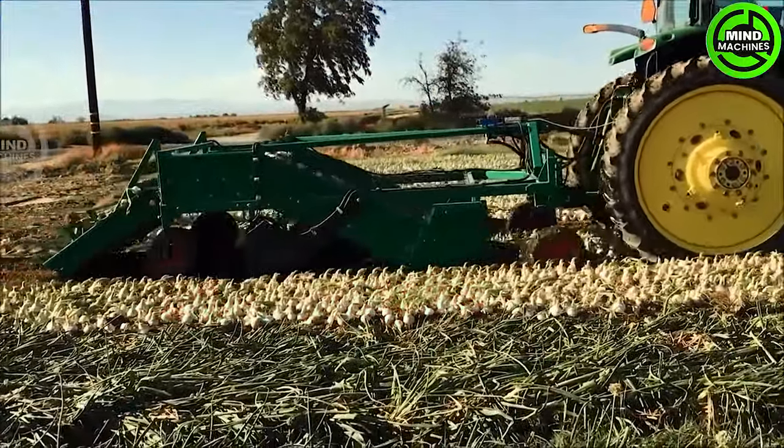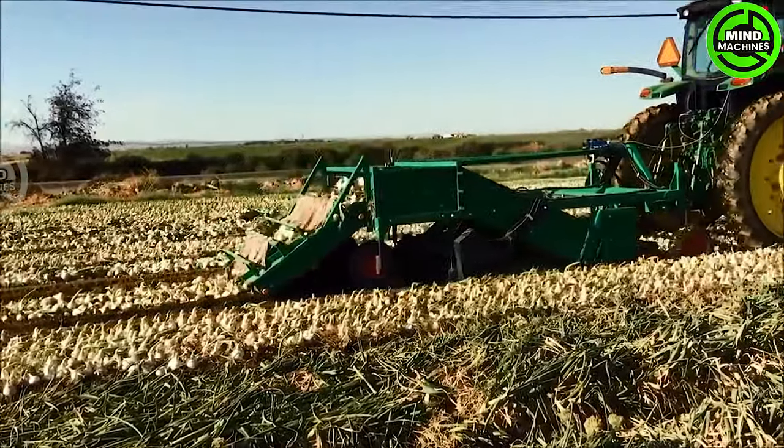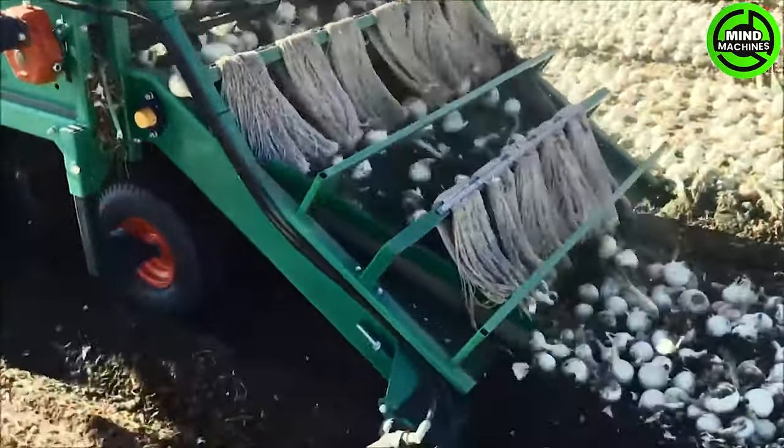The Onion Lifter is a specialized agricultural device crafted for delicate and efficient onion harvesting. With its adjustable lifting blades, it delicately loosens the soil around the onions, preventing any damage during the process.